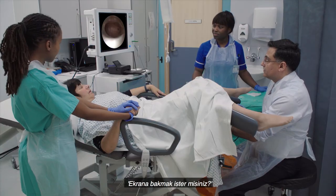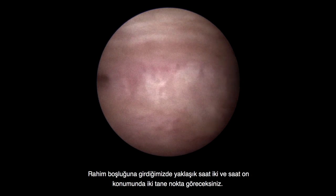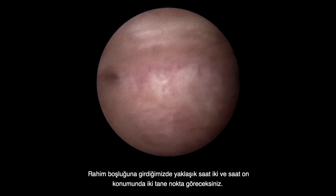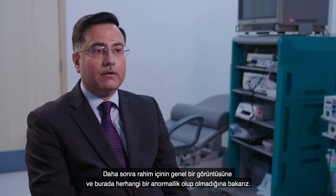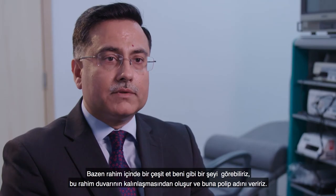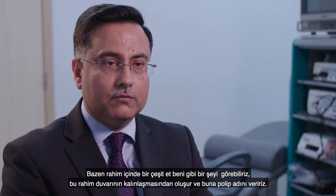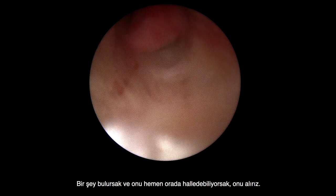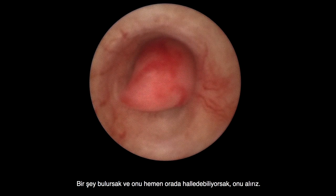You are welcome to look at the screen. Once we are inside the cavity of the womb, you will see two dots around the 2 o'clock and 10 o'clock positions — those are the openings of the tubes. We then get a global view of the womb cavity and check for any abnormality. Sometimes we find a skin-tag sort of growth inside the womb due to a thickened lining — we call it a polyp. If we find something and are able to deal with it there and then, we will remove it.